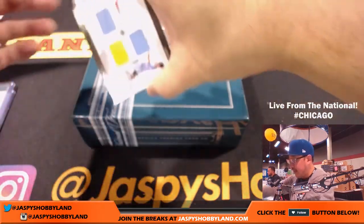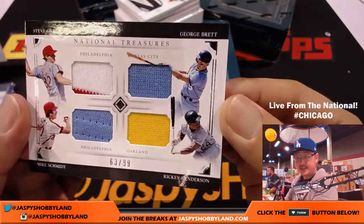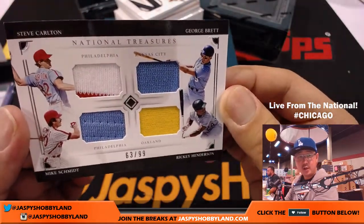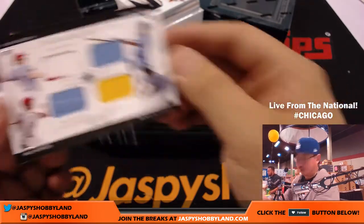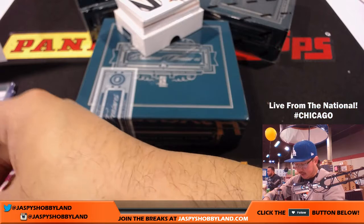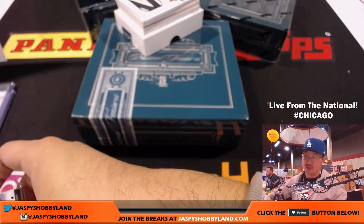63 out of 99, Quad Relic — 63 out of 99. Rory's in on this one: George Brett, Ricky Henderson, Mike Schmidt, and Steve Carlton. So Phillies with two, A's with one, Royals with one.